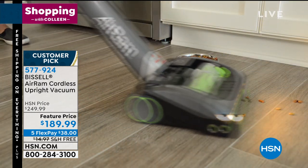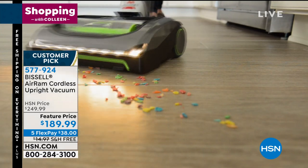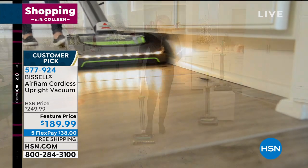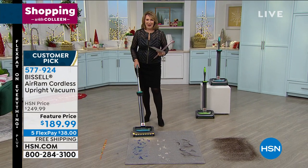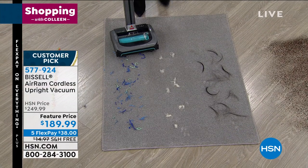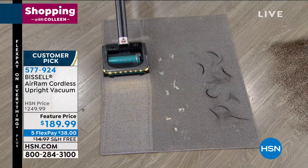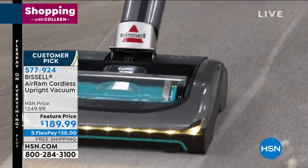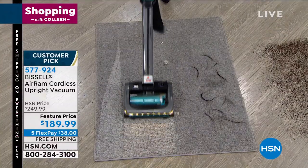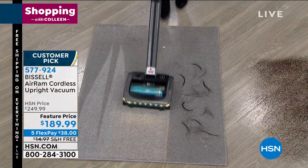We have a feature price today of only $189.99, plus five payments of $38 on your credit card. Free shipping and handling. Item 577924. This is the time of year when there's more messes than ever before — Jenny Bond is joining us. This is going to outperform any corded vacuum. This is the most highly rated vacuum on HSN of all time — people love it. We still have the exclusive teal. It's 40 minutes of runtime from start to finish, the most powerful cordless vacuum. It's eight pounds — you never have to have that big tank again.